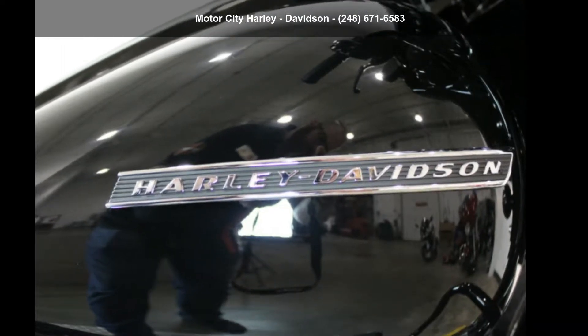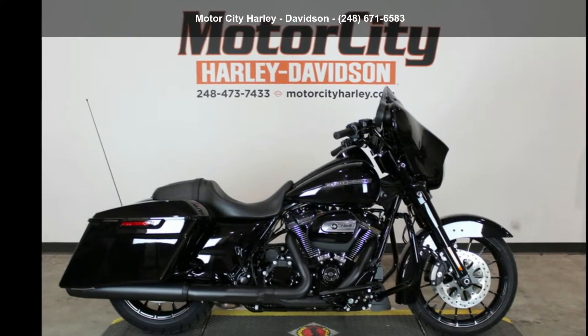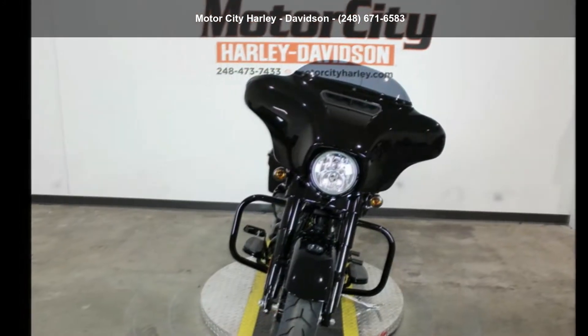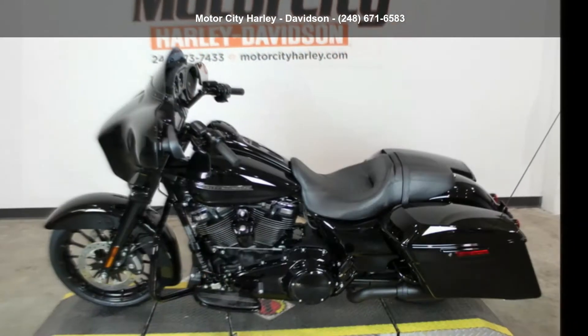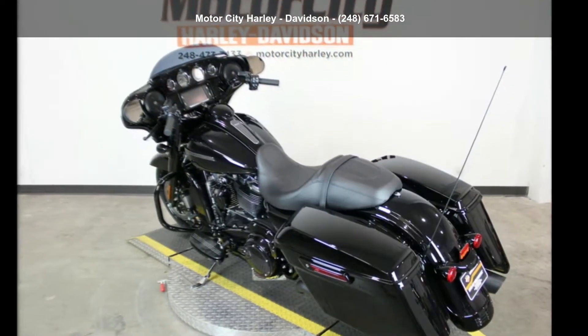Imagine yourself on this Harley-Davidson 2018 FL HXS Street Glide Special. This could be the motorcycle you've been looking for. If you are in the market for a brand new motorcycle, this might be the one. Low mileage is an important factor in your purchase and this one delivers a low odometer reading. Let us put you on this bike today. Call or click to schedule a test ride.